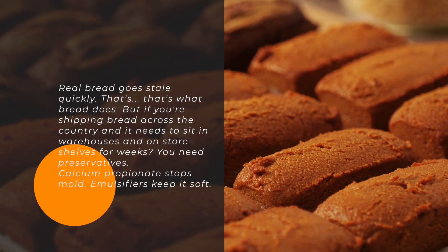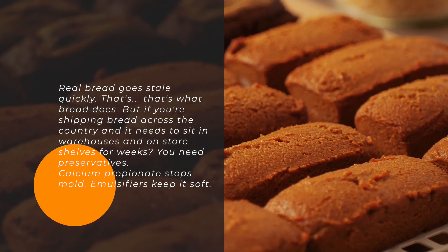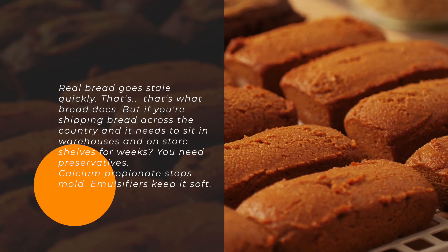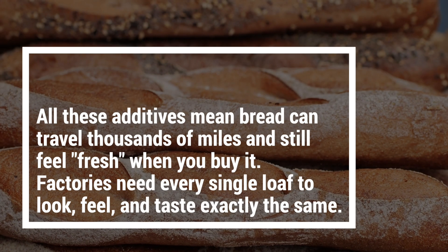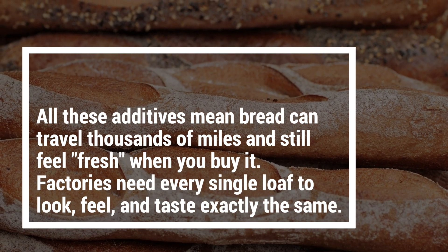Real bread goes stale quickly — that's what bread does. But if you're shipping bread across the country and it needs to sit in warehouses and on store shelves for weeks, you need preservatives. Calcium propionate stops mold; emulsifiers keep it soft. All these additives mean bread can travel thousands of miles and still feel fresh when you buy it.